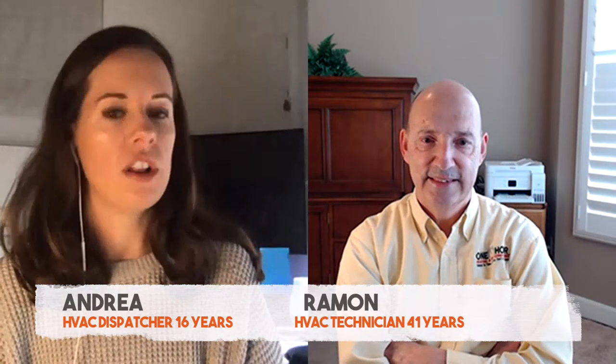Hey, Dad. Hi, how are you? Hey, Dad. When I'm dispatching, a lot of times people will call and say that their pilot is out. I think I know what you're going to say, but what is your immediate reaction if somebody calls and says that their pilot light is out?